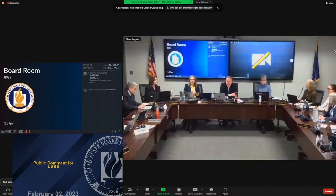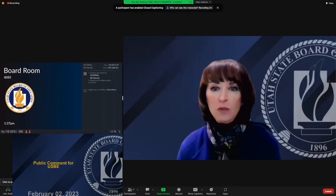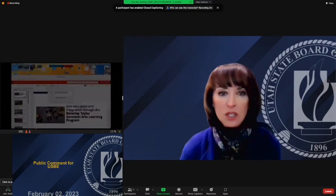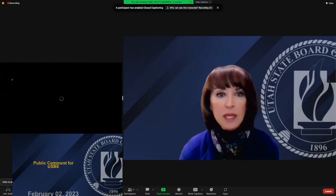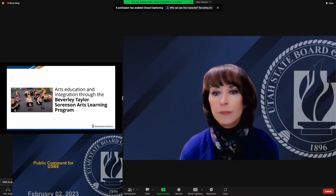We can turn to our superintendent's report. Superintendent Dixon is joining us remotely — great to see you. Dixon: Thank you for having the technology to let me participate and not share my contagion. I really appreciate the opportunity to celebrate the arts, our employee of the month, and good things about education. We'll start with our Beverly Taylor Sorenson learning program.